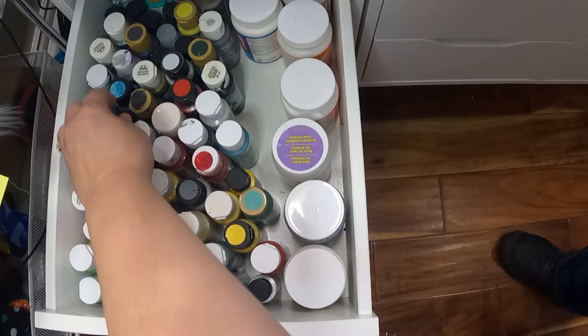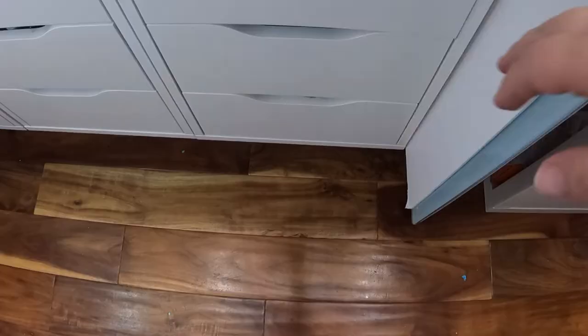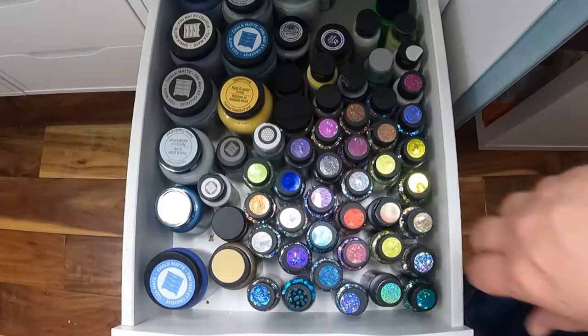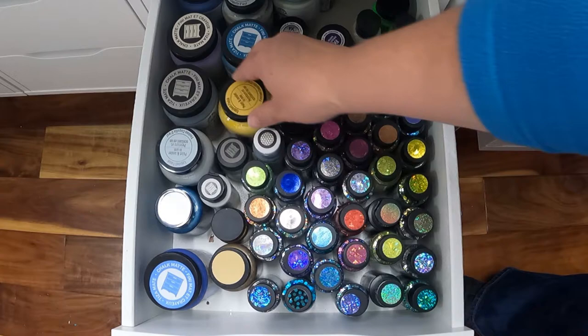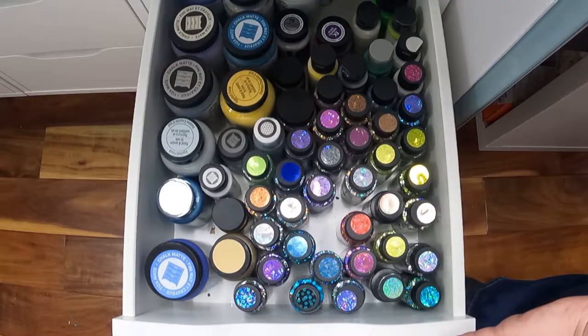When my kids ask to borrow some paint, this is usually the drawer I point them to. My last set of paints is my specialty paints — decor paints, chalk paints, super glittery paints, the Dragonflies, Glitterifics, and big chunky glitter paints. Those are already labeled on top, so when I open the drawer I can find exactly what I need.